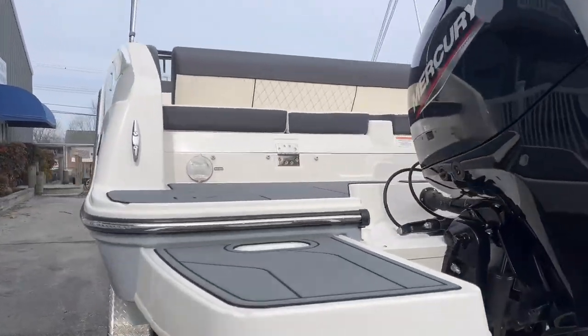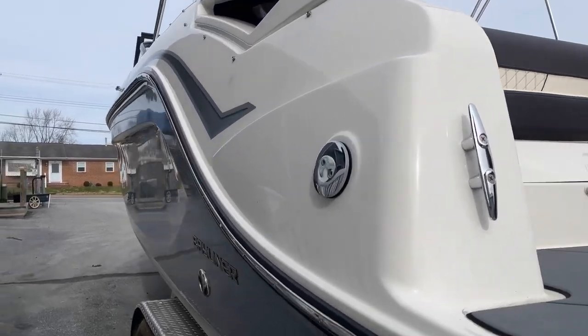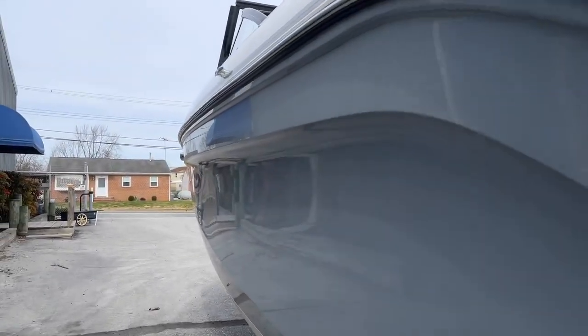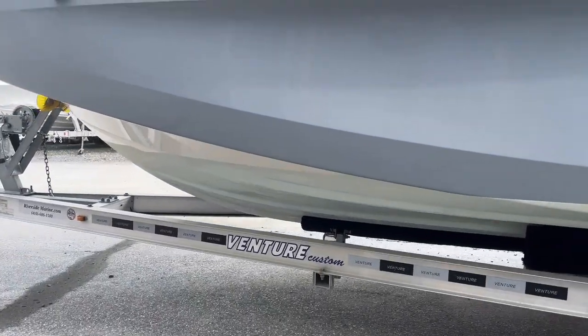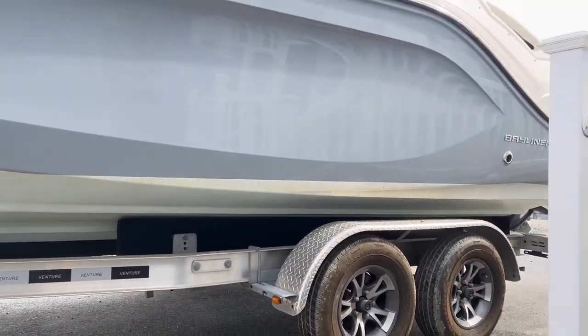This boat is packed with a bunch of features and once we're done looking around the boat we're going to hop inside and see what she has. We do have this boat priced on our website as a boat, motor, and trailer package as well.